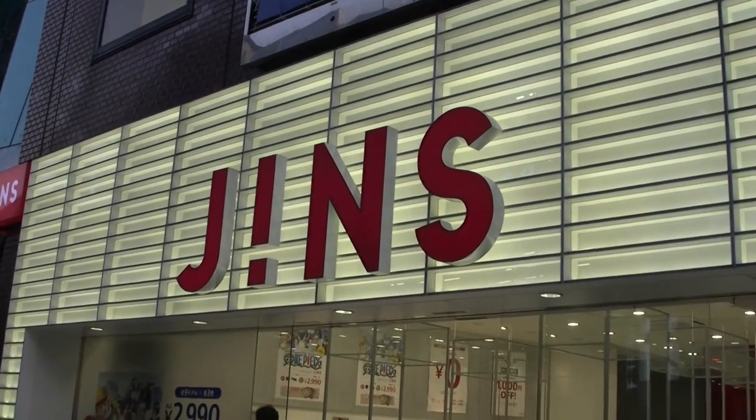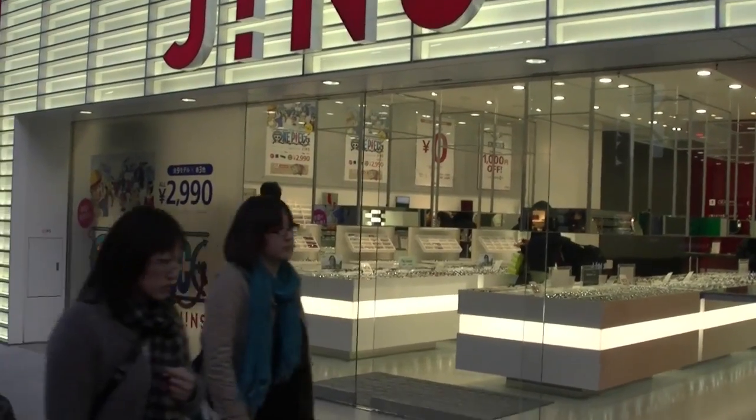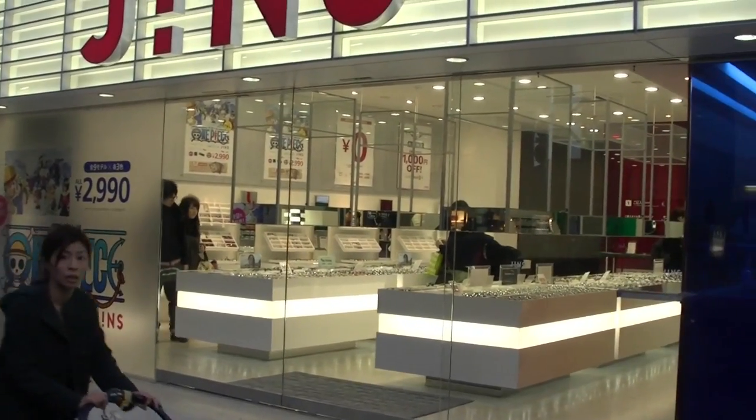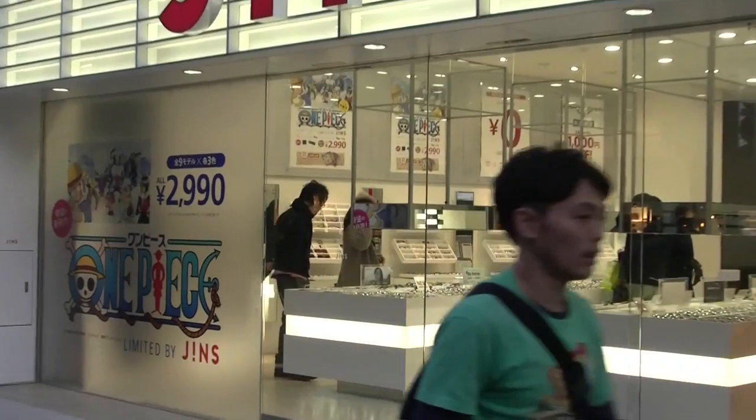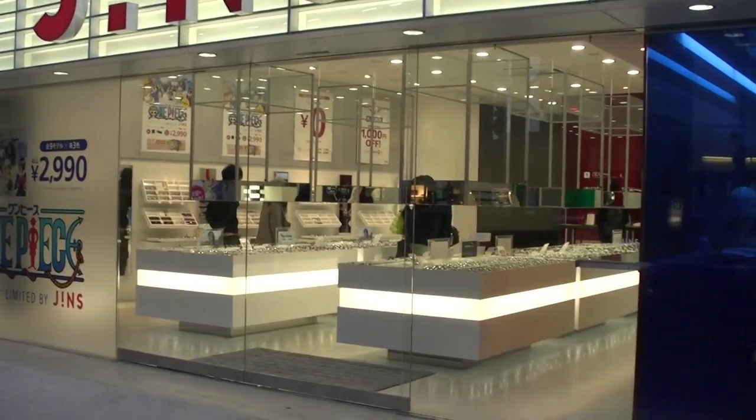The place where Ed Harrison and I ended up getting our glasses the first time — that was this humble wooden floor, little glasses place — is now this super trendy, uber-lit store.